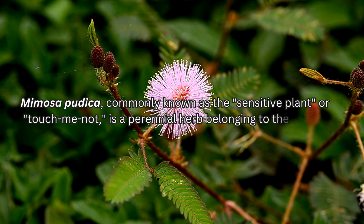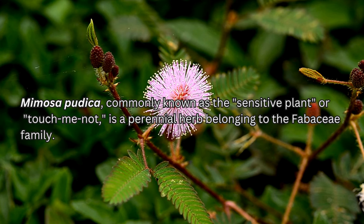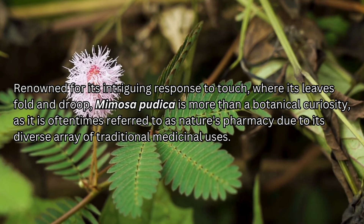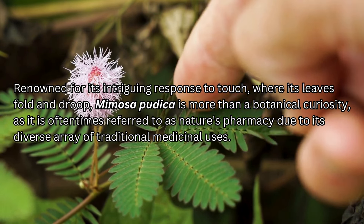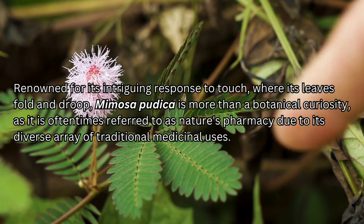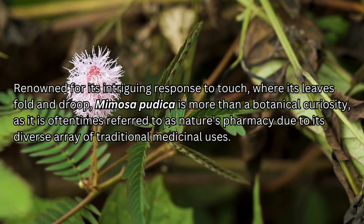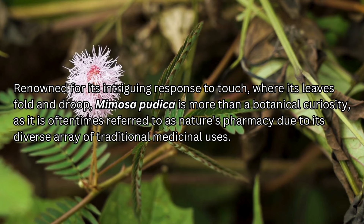Mimosa Pudica, commonly known as the sensitive plant or touch-me-not, is a perennial herb belonging to the Fabaceae family. Renowned for its intriguing response to touch, where its leaves fold and droop, Mimosa Pudica is more than a botanical curiosity — it is often referred to as nature's pharmacy due to its diverse array of traditional medicinal uses.